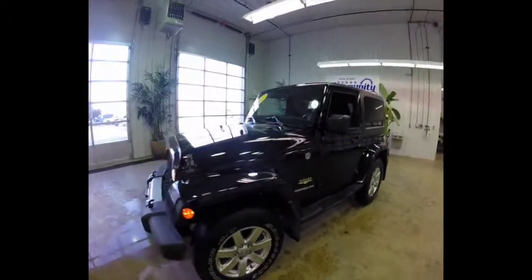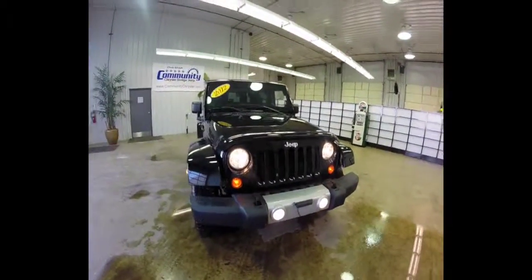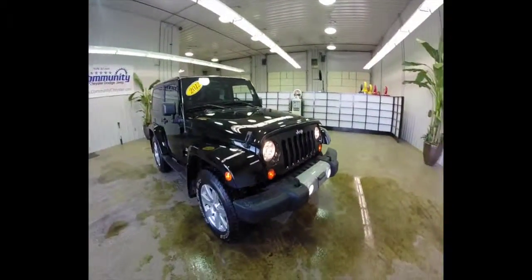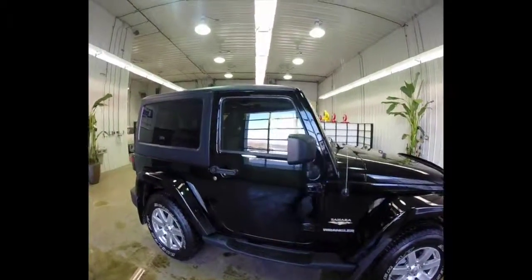This just about concludes our quick walk-around for this 2012 Jeep Wrangler Sahara. If you have any questions or would like to see this vehicle in person, please contact our dealership — one of our friendly sales staff will be more than happy to answer any questions you may have.